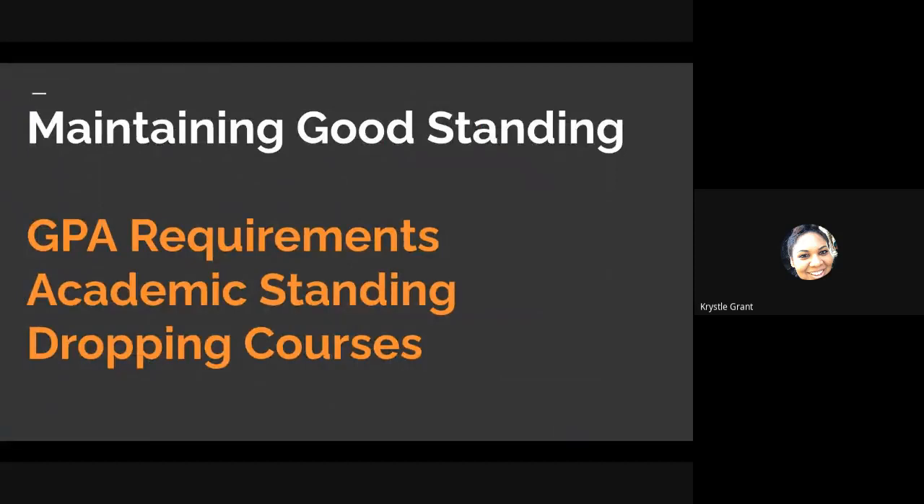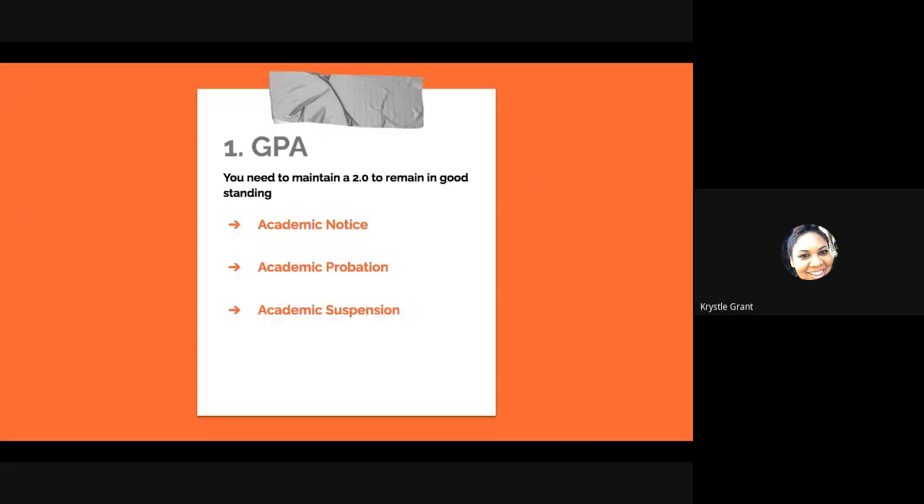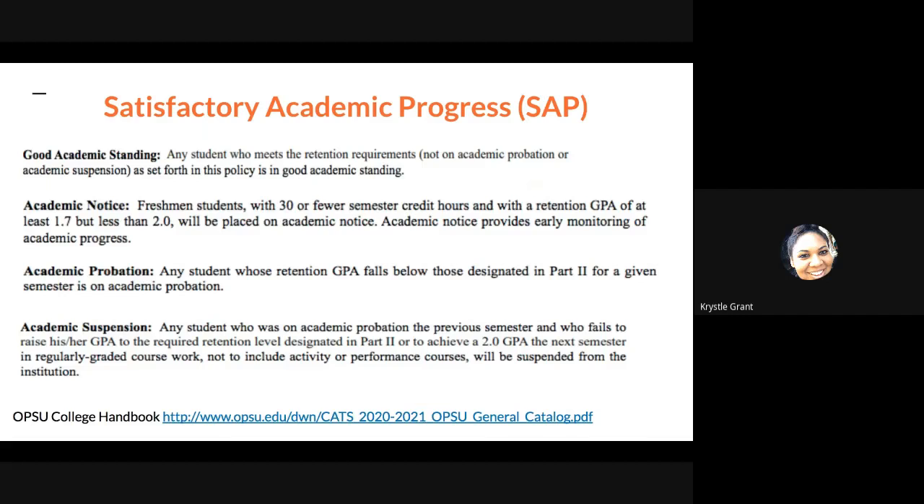When you are in college, it's all about maintaining good standing. We're going to go over GPA requirements, academic standing, and dropping courses. With your GPA, you need to maintain at least a 2.0 to remain in good standing, and that 2.0 is about a C average. If you do not meet that, you will be at risk of being placed on academic notice, academic probation, or academic suspension. You'll hear a lot about SAP in college, which stands for Satisfactory Academic Progress, and this goes into more detail about what academic notice, probation, and suspension mean.